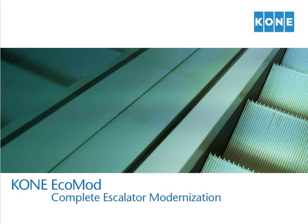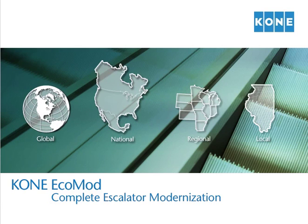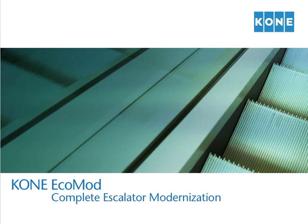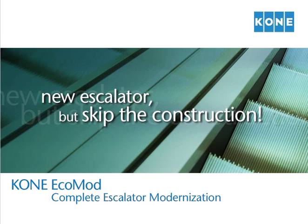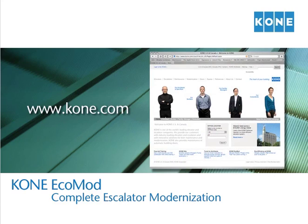Your Kone EcoMod solution is supported by global, national, regional, and local resources, which leads to quality products and services. With hundreds of installations worldwide, you can be confident that with Kone EcoMod, you can get a new escalator but skip the construction. Visit us online at www.kone.com.